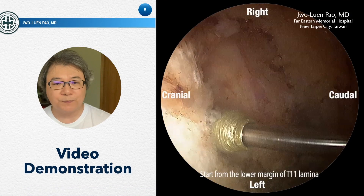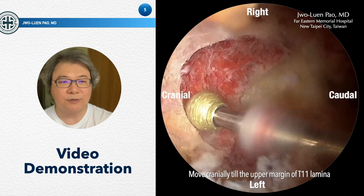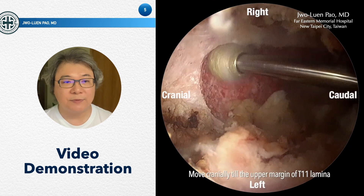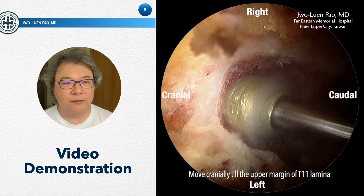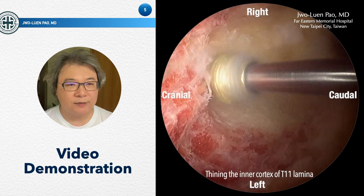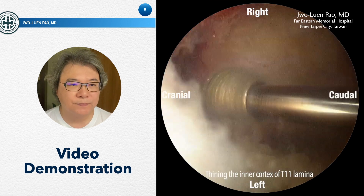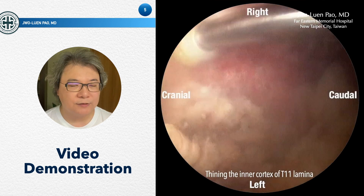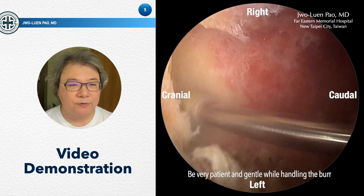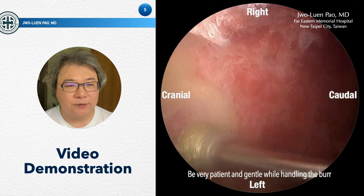Let's look at the surgical video. We usually start our decompression from the lower margin of the T11 lamina. First, we remove the outer cortex of the T11 lamina, and then proceed to the inner lamina, working from caudally to cranially, until we reach the lower margin of the T11 lamina. When thinning the inner cortex, you should be very careful. We like to use a high-speed burr to perform the decompression.